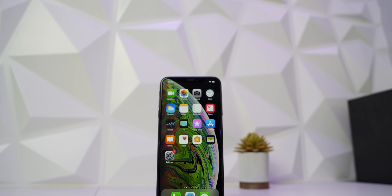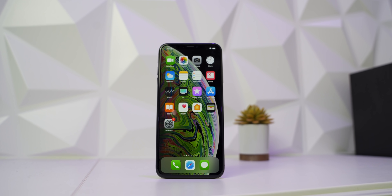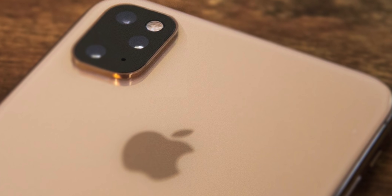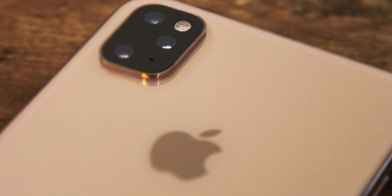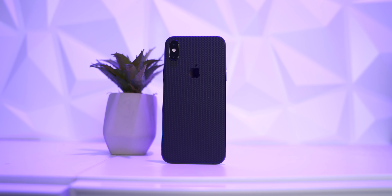Overall, is the iPhone still worth it or should you wait for the next version? You can always wait for something — there's always something coming out in the next year or six months. The next iPhone is expected to have a design change and three cameras on the back: standard, 2X zoom, and a wide angle like you're seeing on Samsung. That might be worth waiting for, but the price will likely be a thousand dollars or more. The iPhone XR is a great price point and you're not giving up too much. I have my XR review linked below if you want to check that out.